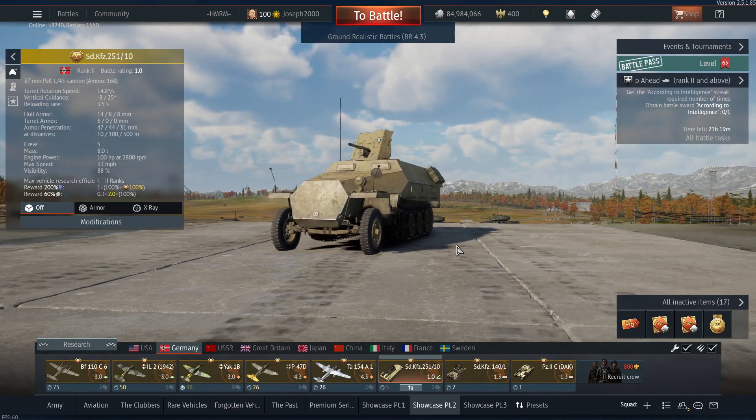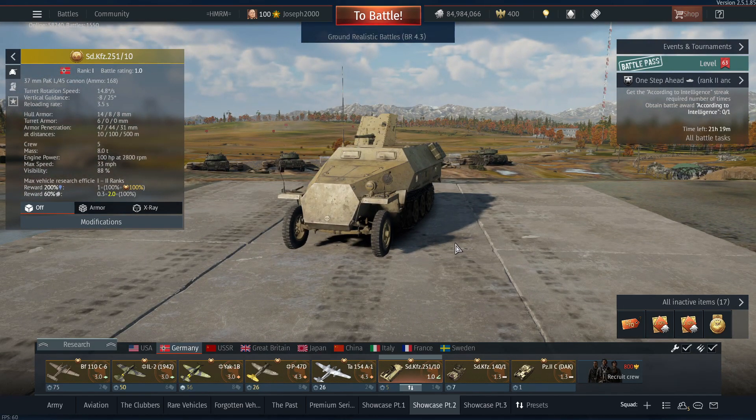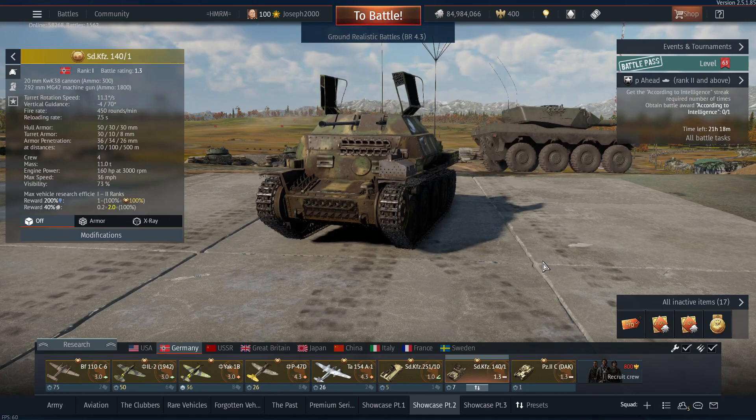Next up we have another event vehicle — this is one of the crafting vehicles, the SdKfz 251/10. This thing is not particularly amazing; it's a low-tier 1.0 tank destroyer with a 37mm cannon, so you're not exactly expecting club-worthy levels of performance. It is still capable and a lot of fun, but it's still a 251, and there are a lot of seal clubbers loading in nowadays that this thing just can't really stand up to.